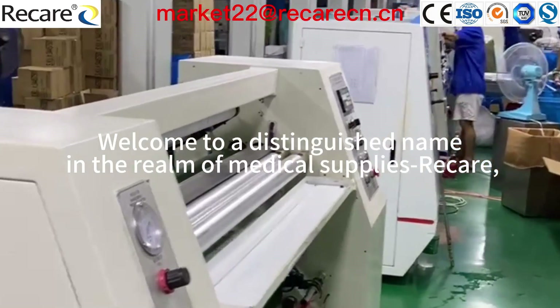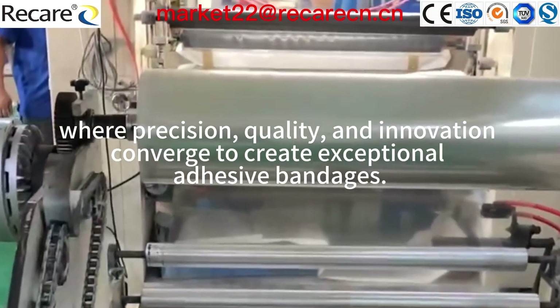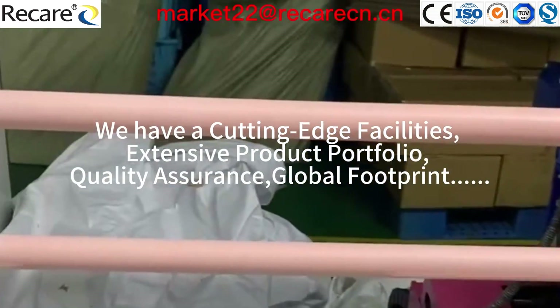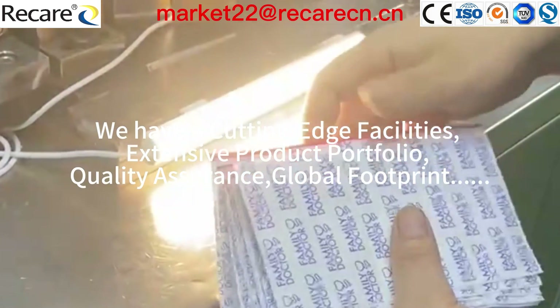Welcome to a distinguished name in the realm of medical supplies, Free Care, where precision, quality, and innovation converge to create exceptional adhesive bandages. We have cutting-edge facilities, an extensive product portfolio, quality assurance, and a global footprint.